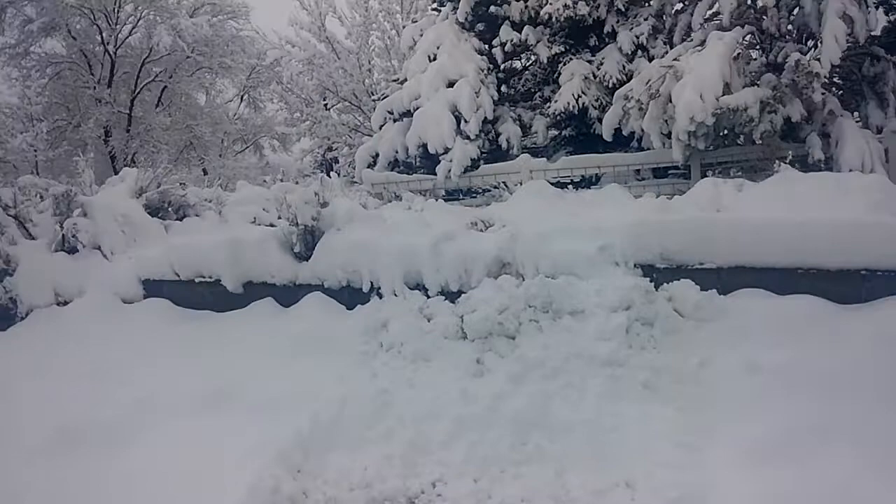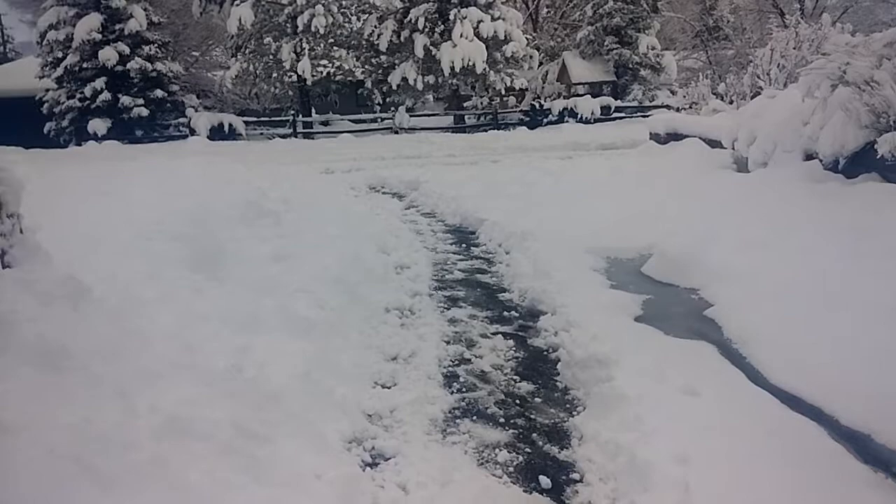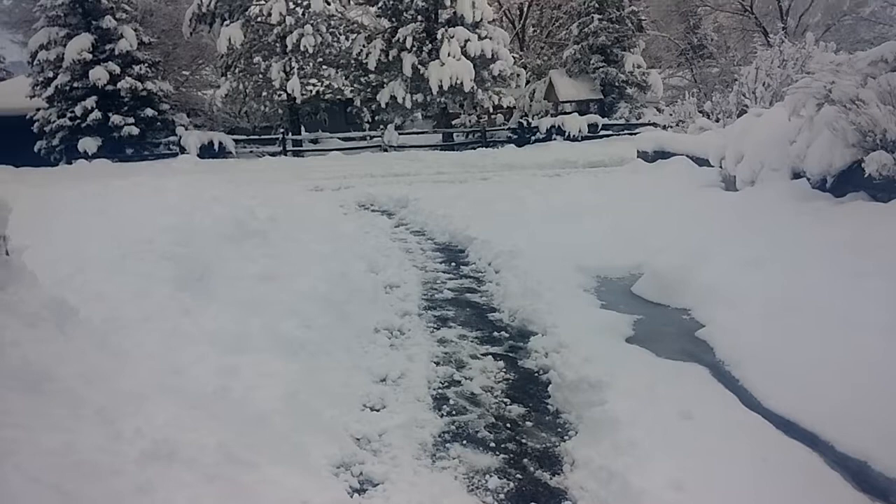Hey YouTube, Heiko here with a new snow report from Gardnerville, Nevada. A foot, two and a half foot of snow last night. We just had our driveway all cleaned up and now I have to do it again. The snow is piling up left and right — it's definitely quite a bit of snow for this area.